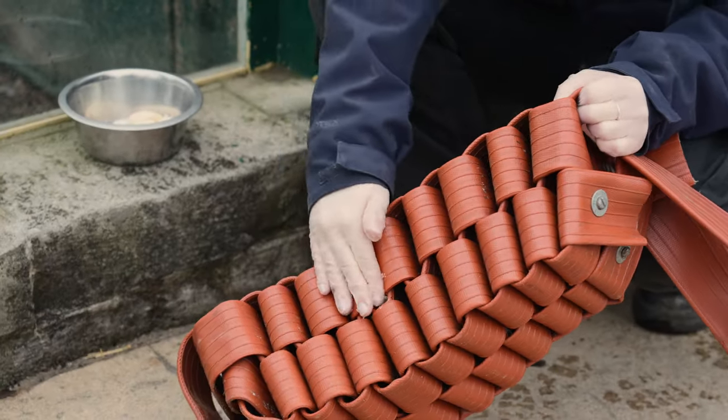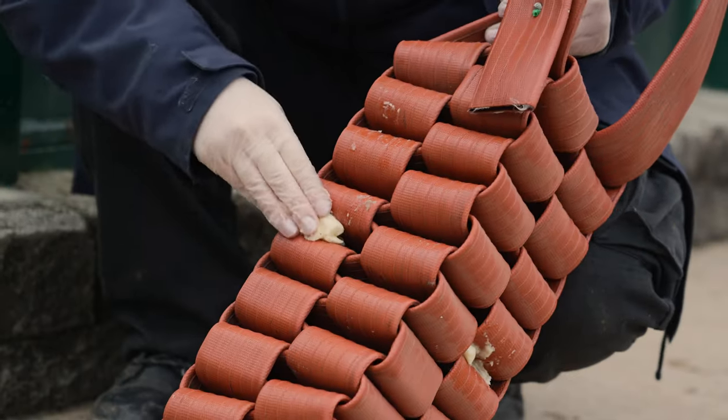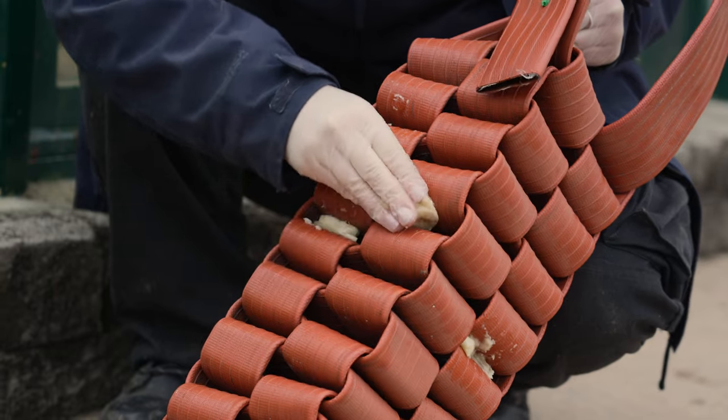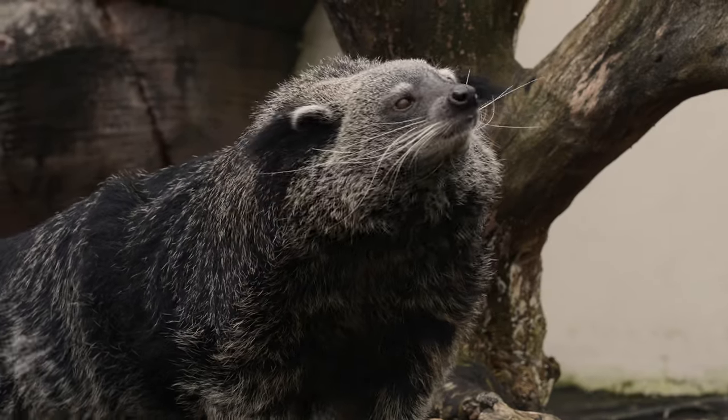I'm just putting some banana into the crevices of this fire hose. It's a really good piece of enrichment for them because they have to use their sense of smell and their eyesight in order to try and find the food.